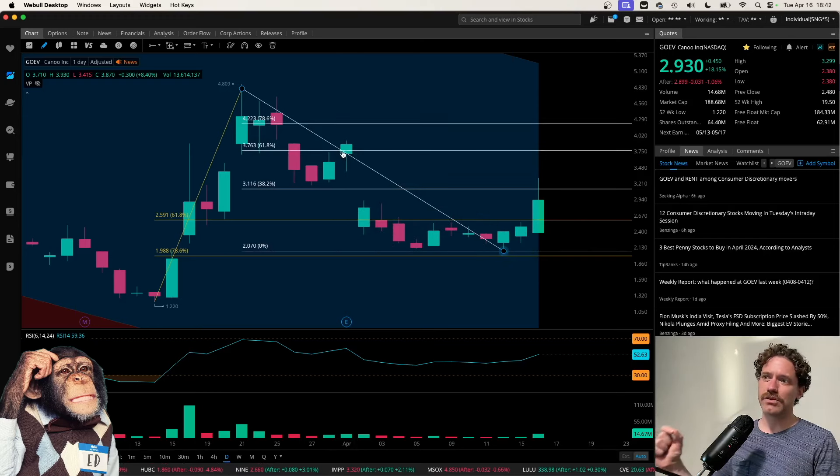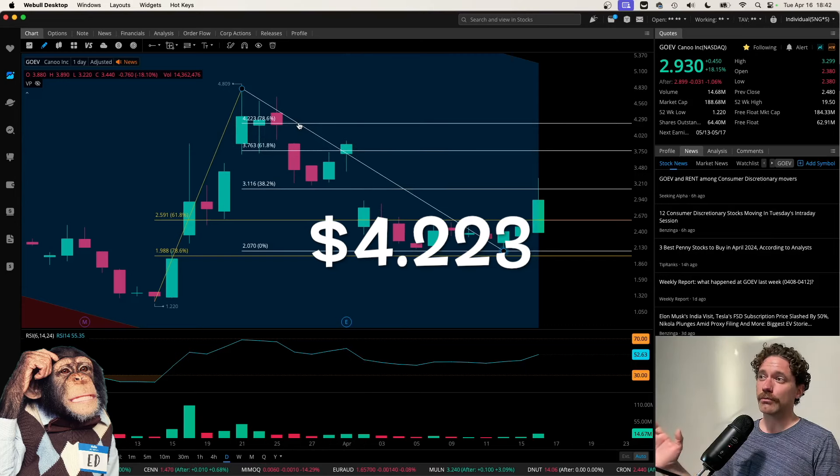Hopefully we can get to that level this week — it would be amazing to see a Friday close above it, and potentially getting higher, like to the 786 here at a price of $4.223.